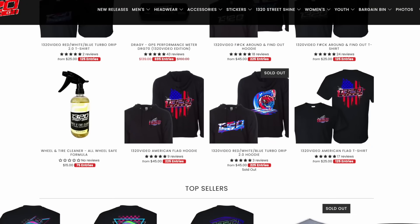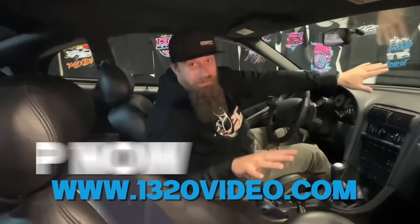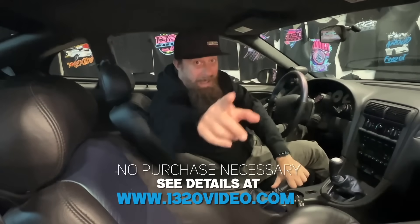We got hoodies, stickers, t-shirts, leggings — we got everything you can think of. Go to the website right now. Last day. Buy something. Get entered to win this car.